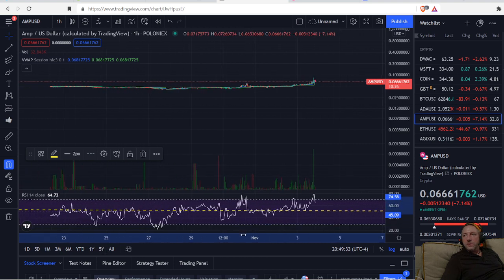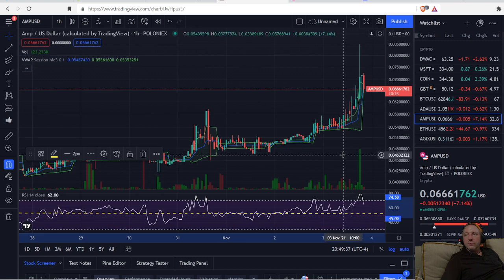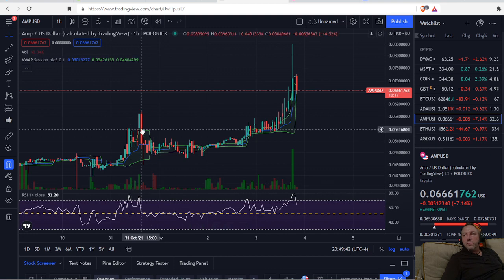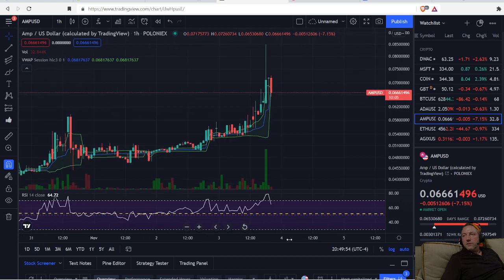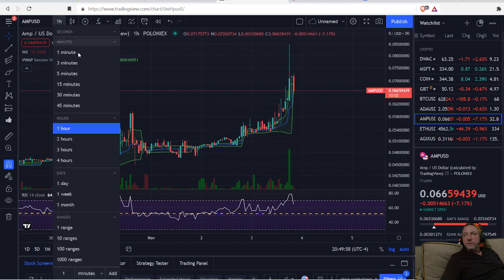We're overbought on the daily. We've been going up, and we're having a pullback right now on our Relative Strength on the daily chart. So right this second, is it a good time to get in? Maybe yes, maybe no — we'll see what happens. We might have a little pullback, but I think it's going to be short-lived.